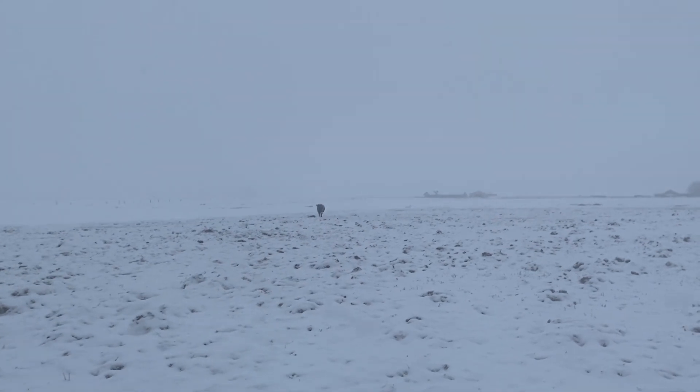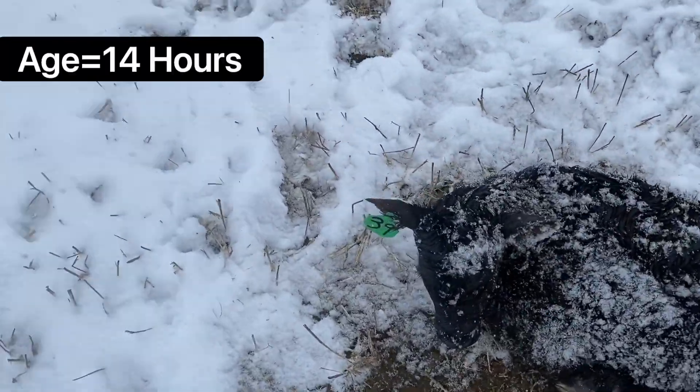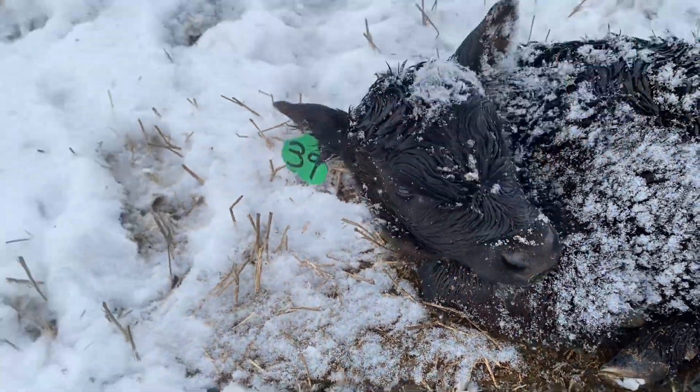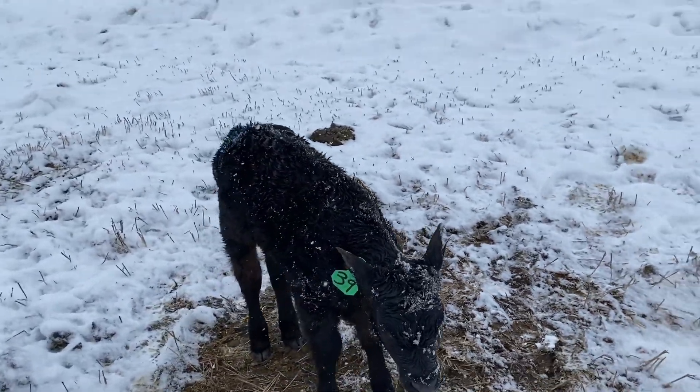I'm sure that's our new calf all the way over there. I'll start walking over towards her and see how the mother acts — if she acts real mean and ornery I'll go grab my pickup. I just checked her mouth, and I do that because it tells me a lot of things. Her mouth is warm, which means she's nursing. If her mouth were cold, you'd know she's not nursing. Since her mouth is warm and she seems pretty alert, I can assume she's getting that colostrum and everything she needs from the mom. Kind of a crappy first 24 hours of life though, being born into this garbage weather.